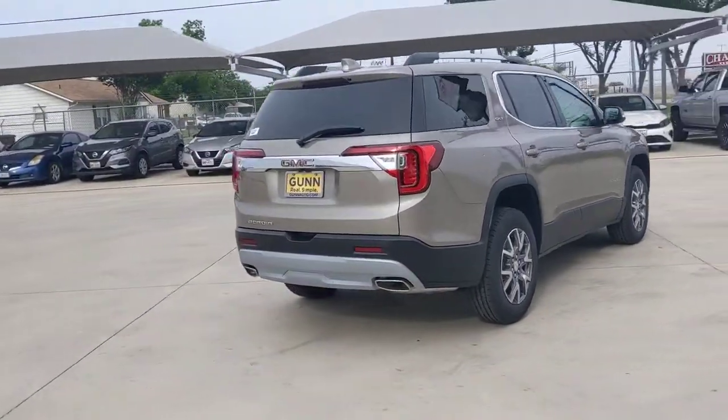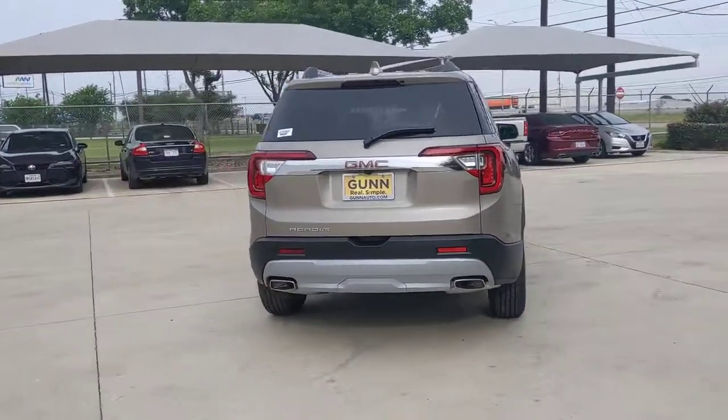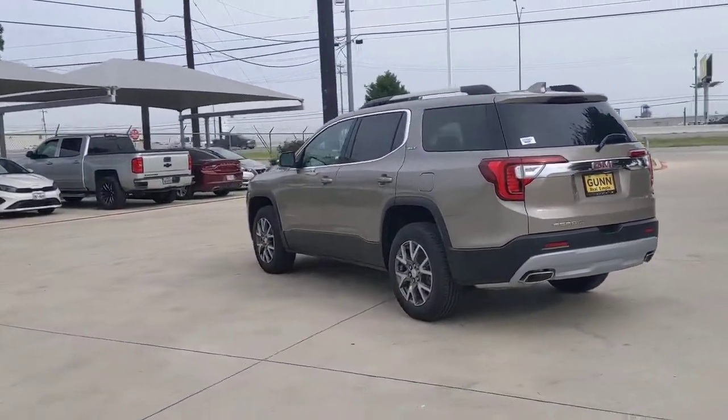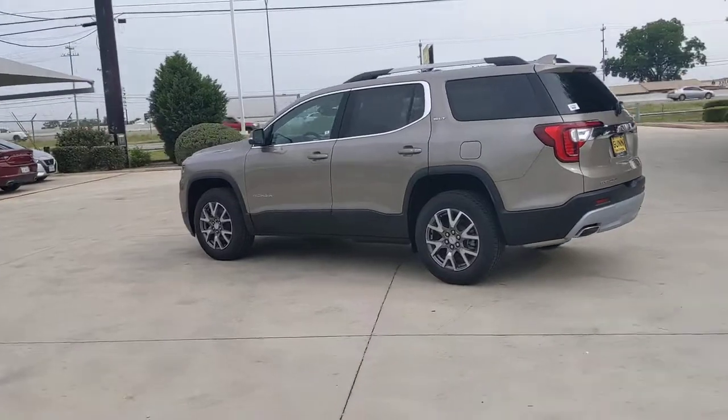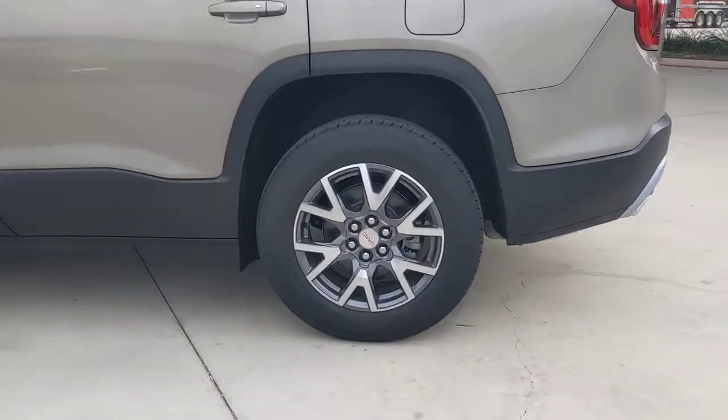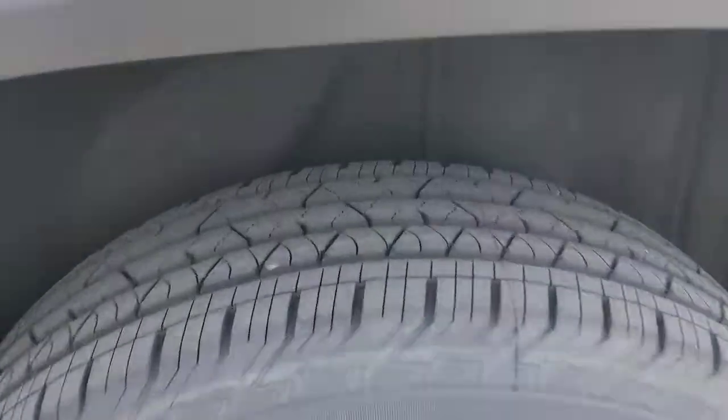The following are some of this vehicle's highlighted options: Navigation system, keyless entry, hands-free liftgate, keyless start, lane keeping assist, satellite radio, fog lamps, premium sound system, power liftgate, and remote engine start.